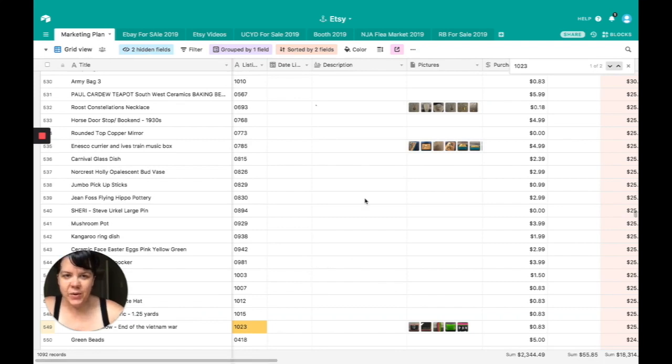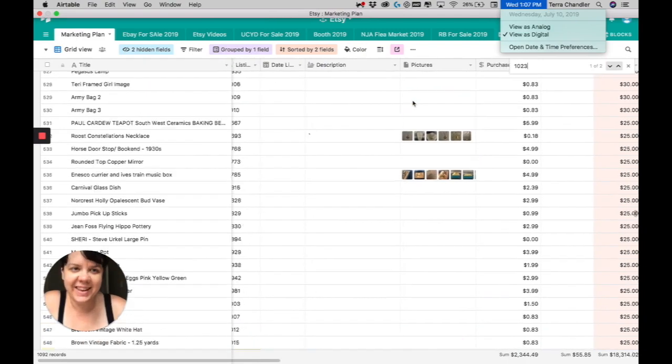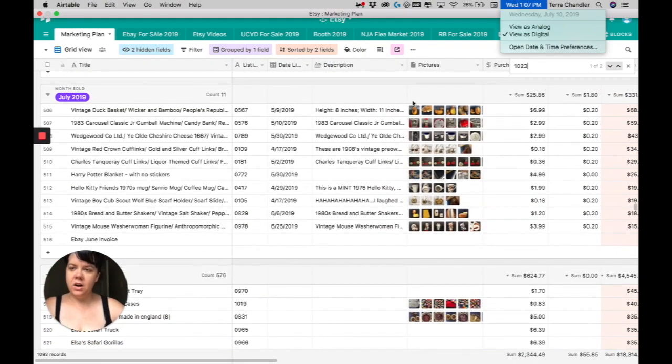Hello guys! It is July 10th and I am running late on June, but I have a good excuse — we moved! We moved into a completely different apartment, literally right across the street. But let me tell you, I don't care if you're moving across the street or cross country — I've done them all — and they're really difficult.